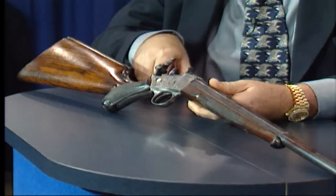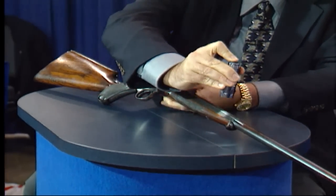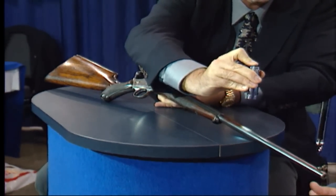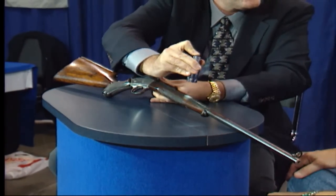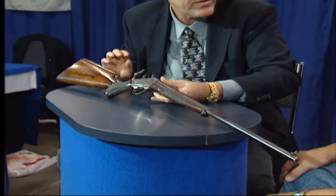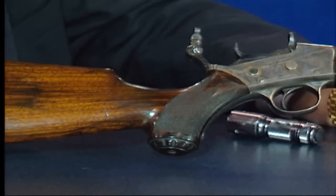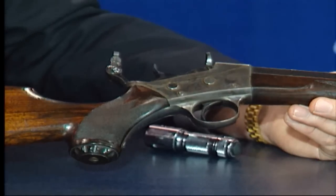Very nice case colors. The barrel, you can see under a bright light, retains most of the original soft bluing. You can see the plum coming up through the blue in a few places, but I think the barrel probably rates 80%. I think it would be an NRA excellent condition gun in the antique rating system. It's a fairly rare gun — I believe only around 500 were made? Somewhere between 500 and 1,000 is what I understand.